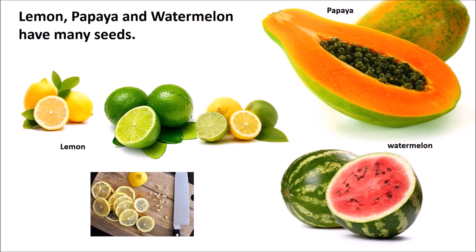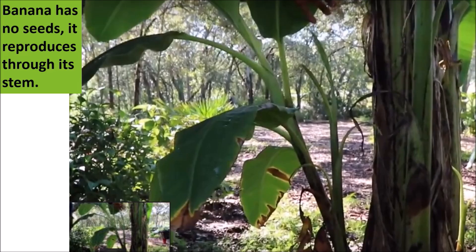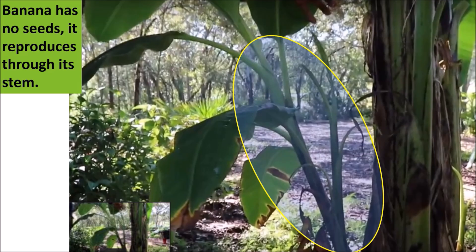Some fruits like mango, peach, and plum have only one seed. Some other fruits like lemon, papaya, orange, and watermelon have many seeds. Some varieties of bananas, grapes, and papayas do not have any seeds in their fruits. Did you know banana has no seeds? It reproduces through its stem.